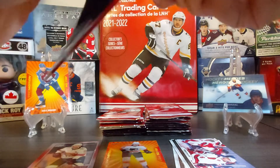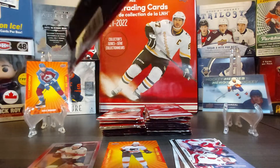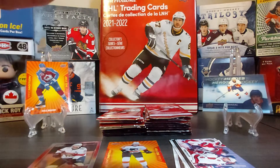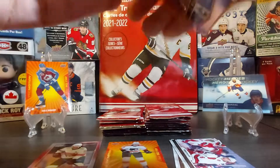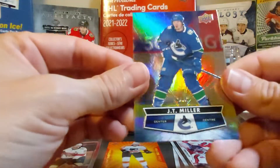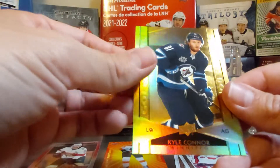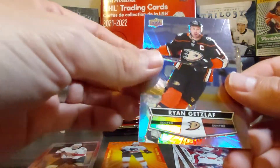I may buy a few more packs just to see if we can get more promotions or hockey heroes inserts — those are my two favorite inserts. Here's JT Miller, a gold stitch of Kyle Connor, and then Ryan Getzlaf.